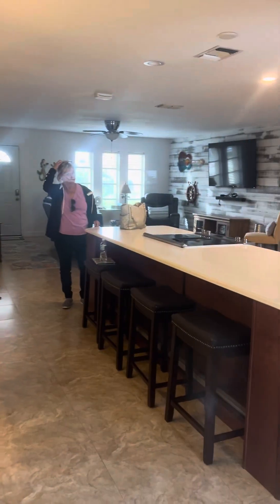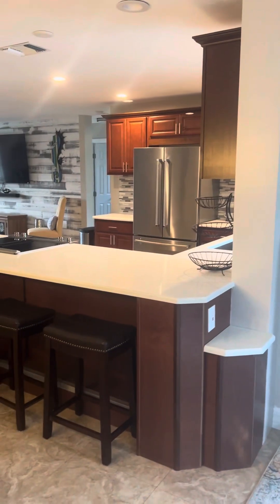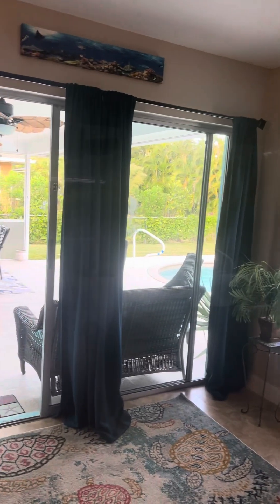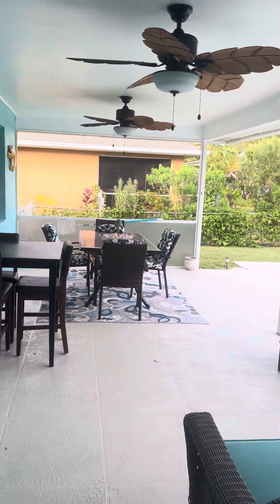Really nice furnishings. Sometimes vacation rental furnishings are a hit or miss, but I think these are nice. There's a decent amount of under-truss area for a table and seating.